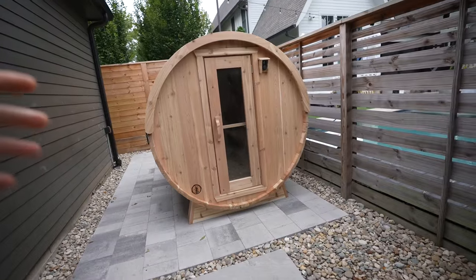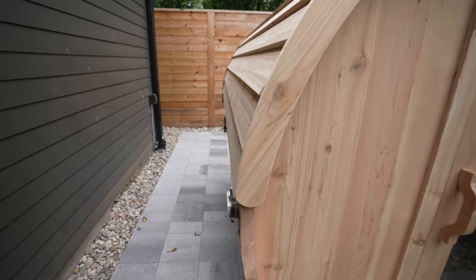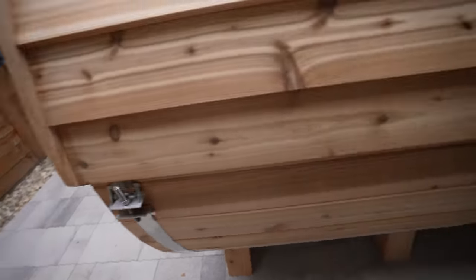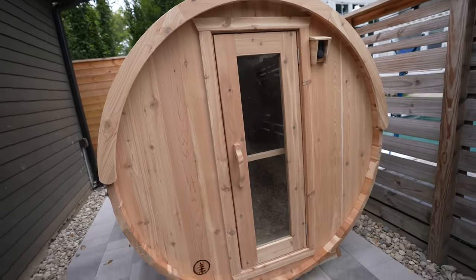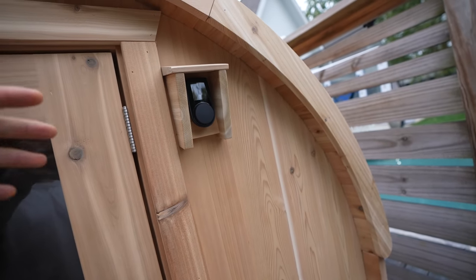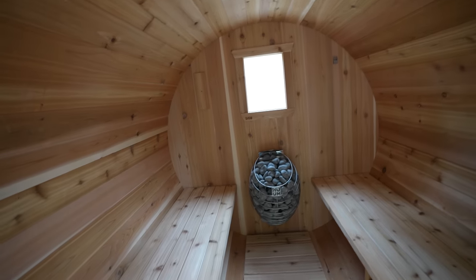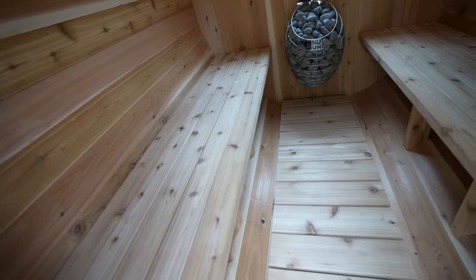Just like that, the sauna is complete. We're waiting for the cold tub to arrive, which will go right here. Huge shout-out to Pete and Sisu for coming out to help install it. This is the WiFi-enabled controller — I can control the heat, settings, and turn it on or off from my phone. Same exact sauna I had in Austin. I'm going to be spending a lot of time in here, especially this winter.